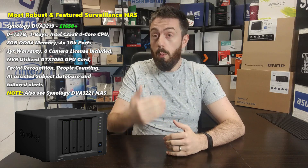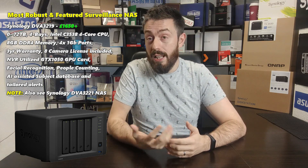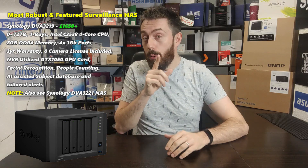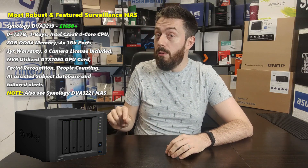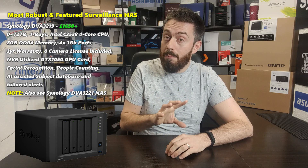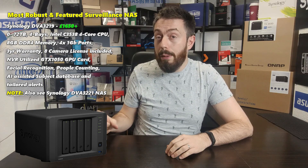This NAS is priced at around £1,650 and was released at the tail end of 2019. The follow-up DVA3221 isn't available to buy before the end of October deadline, so it can't be on this list. However, the DVA3221 does arrive with a better GPU card — the rest of the system is largely the same in terms of CPU and hardware architecture — meaning better DVA performance. If you're watching this into 2021 and still considering the Synology DVA system, you'll want to look at the DVA3221.